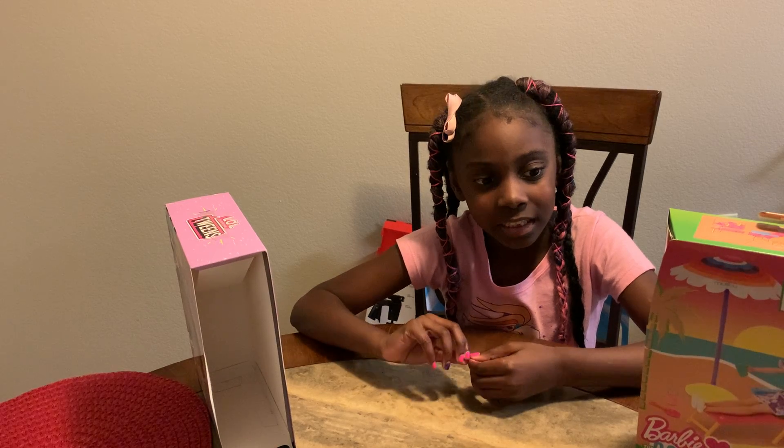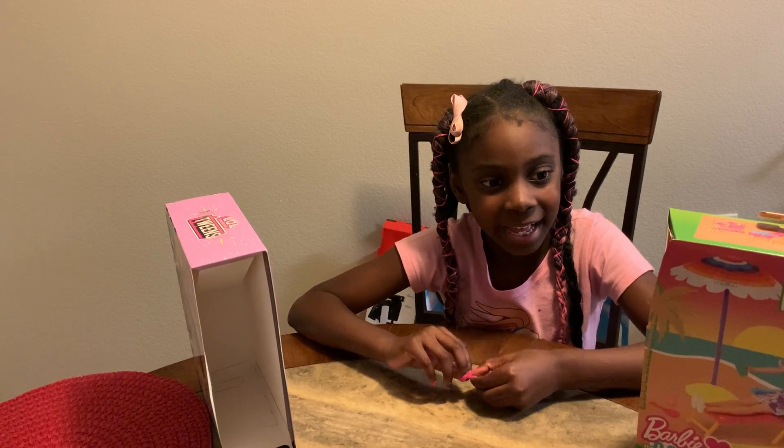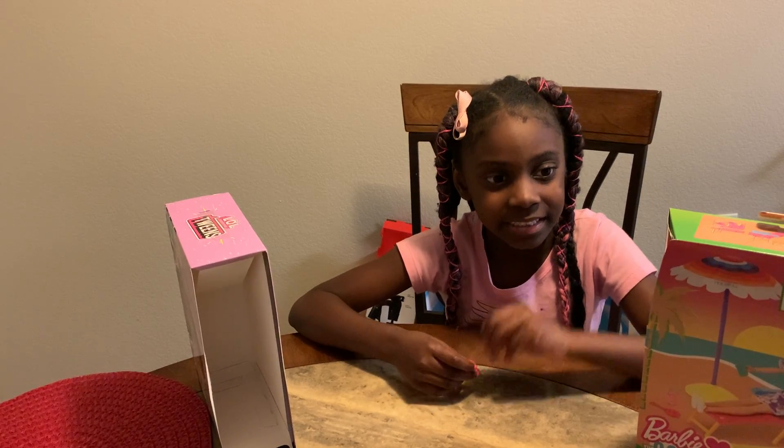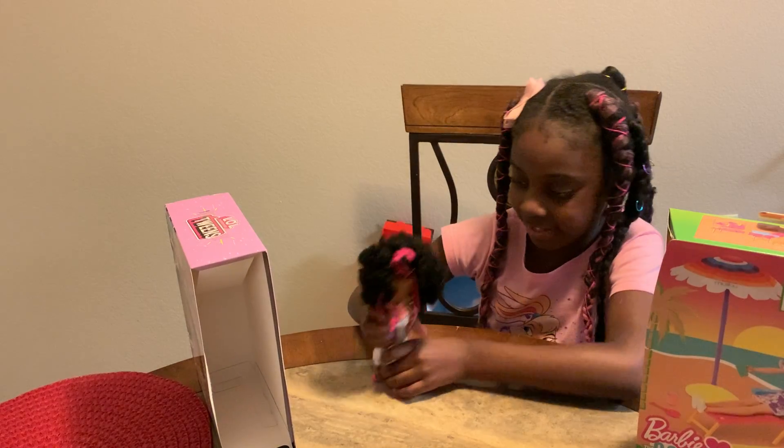So this is pretty easy. She's so cute with her little pink braids coming down. Look at that — so stylish. Hoops Cutie — she is a cutie.